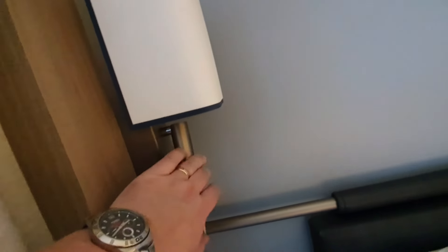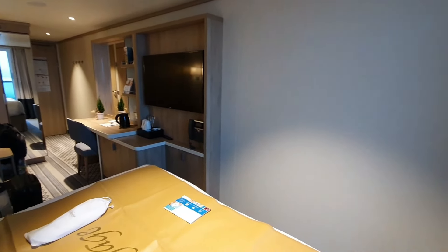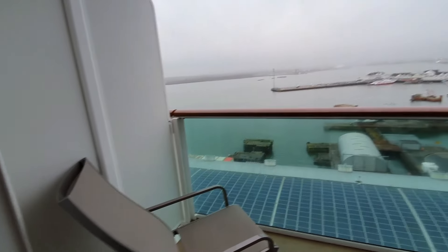It's a nice room — definitely big enough. Let's go out onto the balcony. Yes, we've got a balcony on this one — fabulous!